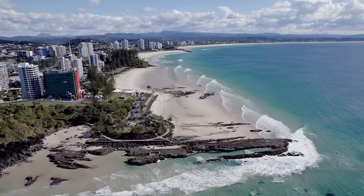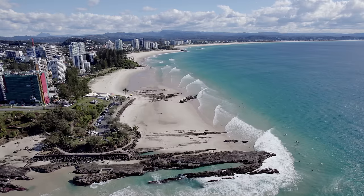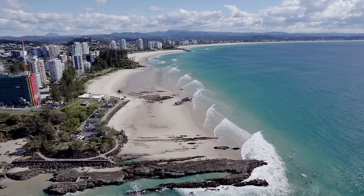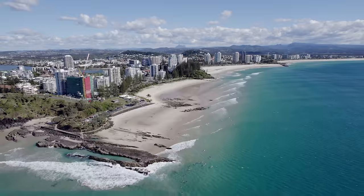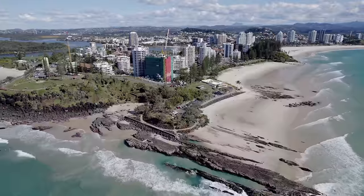Hello and welcome to another video. So this is Snapper, the wave we all know and love. It's the point break of all point breaks, the super bank. It's one of the most perfect and crowded waves on earth and it shaped the surfing of countless professional surfers and many world champions.